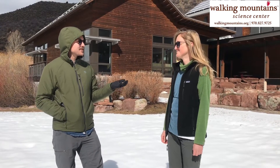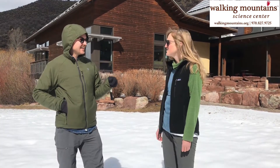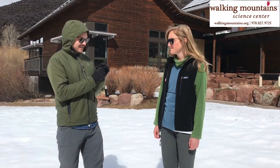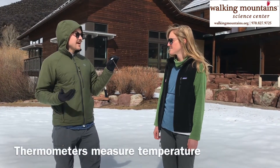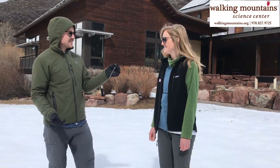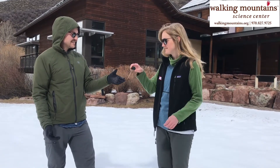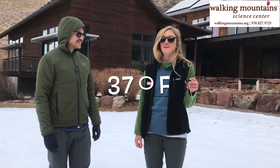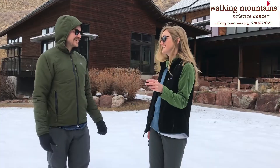One of the tools that we can use to measure weather is called a thermometer. I've used one of those to take my temperature when I don't feel good. I've got a thermometer here in my pocket. A thermometer we can use to measure the air temperature of wherever we are. Why don't you give it a try? According to this thermometer it is 37 degrees Fahrenheit outside. It feels like it!